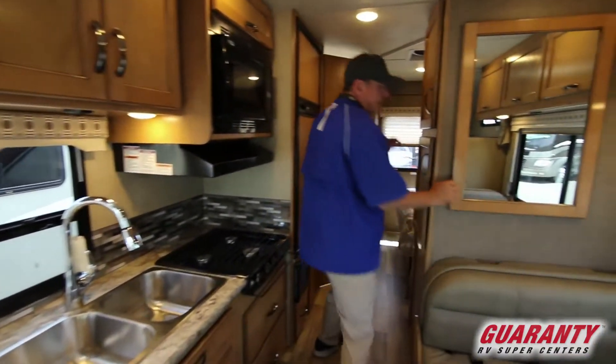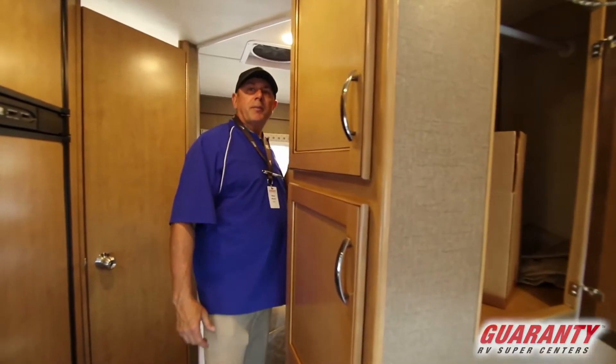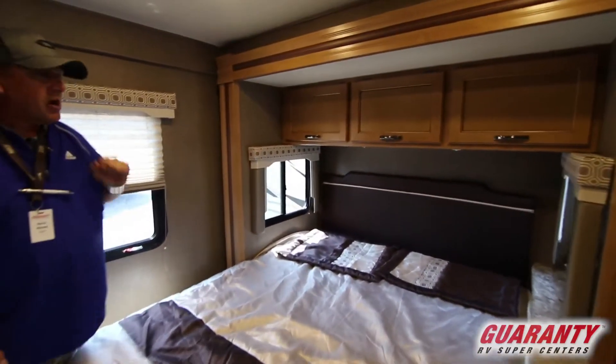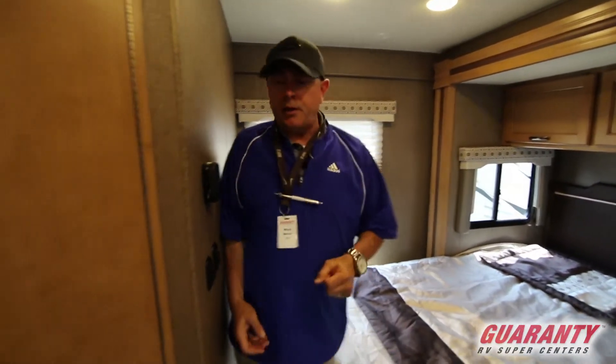Come on back — this is kind of cool. This is access to your closet so you can get in it from both sides, or you can utilize it over here by the master side. You've got a nice queen-sized bed that's on a slide, cross ventilation windows, nice little cabinetry, and it's already pre-wired for your TVs if you want that put in.